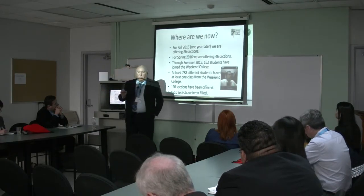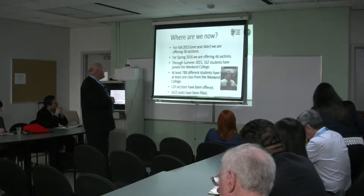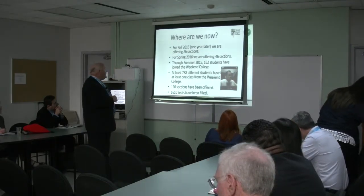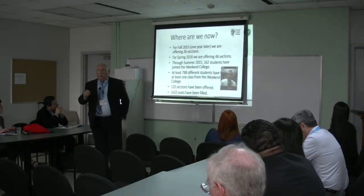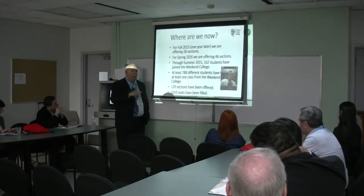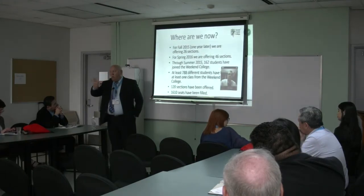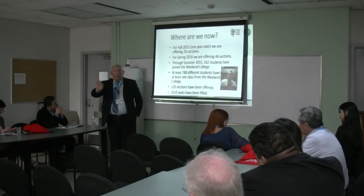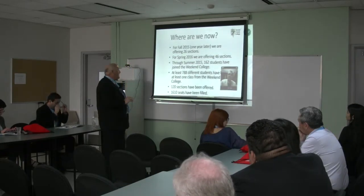For fall 2015, the last semester we just finished, we offered 26 sections. For spring, right now we're offering 46 sections. This started last fall 2014 with four classes. In one year we went to 26 classes. One year and one semester, we went to 46 classes.